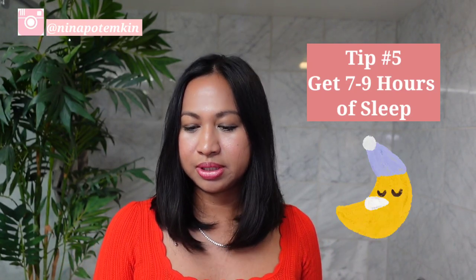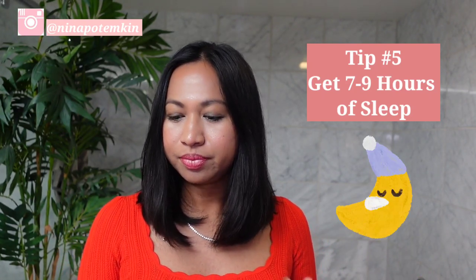The fifth tip is to make sure you get between seven to nine hours of sleep. Sleep is important for all body systems and their functioning. Lack of sleep causes the stress hormone cortisol to be released, which encourages inflammation in the skin, causing flare-ups in conditions like acne, psoriasis, and eczema. It also decreases blood flow to the skin around your face, causing skin to become dull, and you also get puffy eyes when you don't sleep enough.